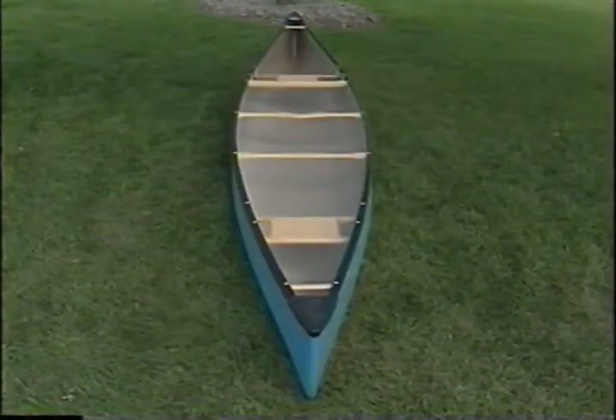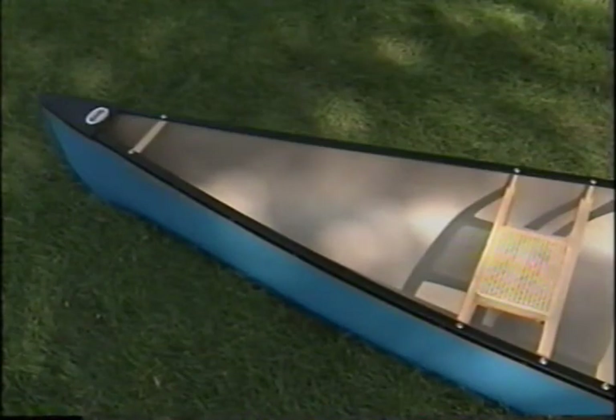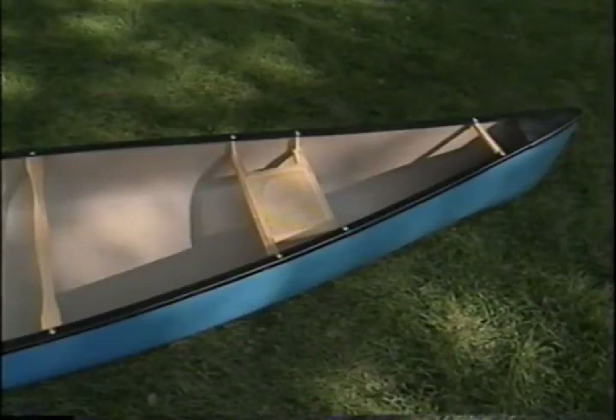You can usually identify the bow of the canoe by the positioning of the seats. There's plenty of room for your legs between this seat and the end of the canoe so you can comfortably sit facing forward. The stern seat is positioned so close to the end of the canoe that you don't have much choice but to sit facing the other way.